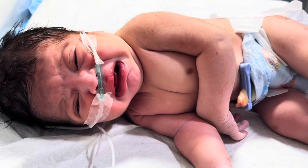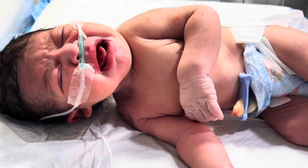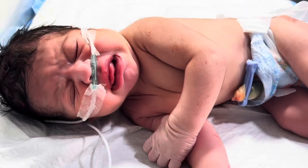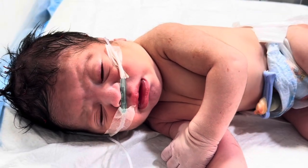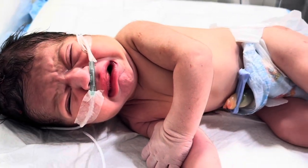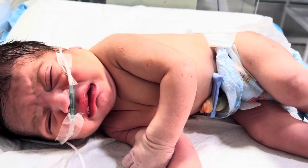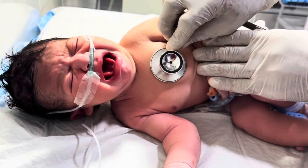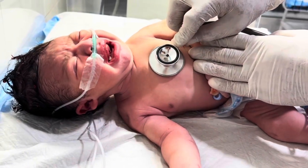It's important for every parent to understand: head swelling after birth doesn't always mean brain damage. Caput succedaneum is a common condition, especially after a prolonged or difficult vaginal delivery, or when vacuum or forceps are used. The key is timely medical attention and proper observation. Parents should look out for signs like the swelling increasing rapidly, a baby becoming unusually sleepy or irritable, poor feeding, yellowing of the skin or eyes, jaundice, or any abnormal breathing or movements. If any of these appear, the baby should be immediately brought to a doctor or neonatal center.